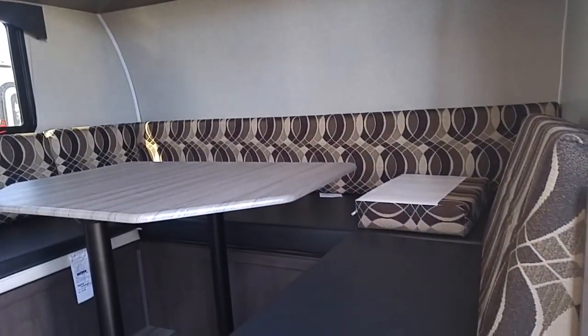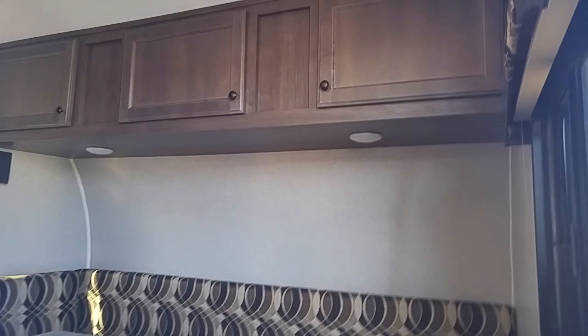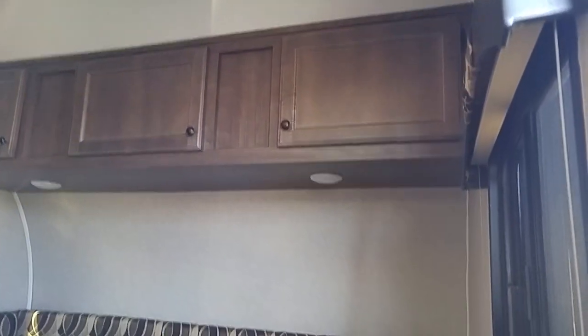This front part makes into a large bed — queen or king, I'm not sure, but big. Up above is storage all around there, and over here that goes into the bathroom. It's got a linoleum floor which is easy to keep clean — I'd rather have that than any kind of carpet.